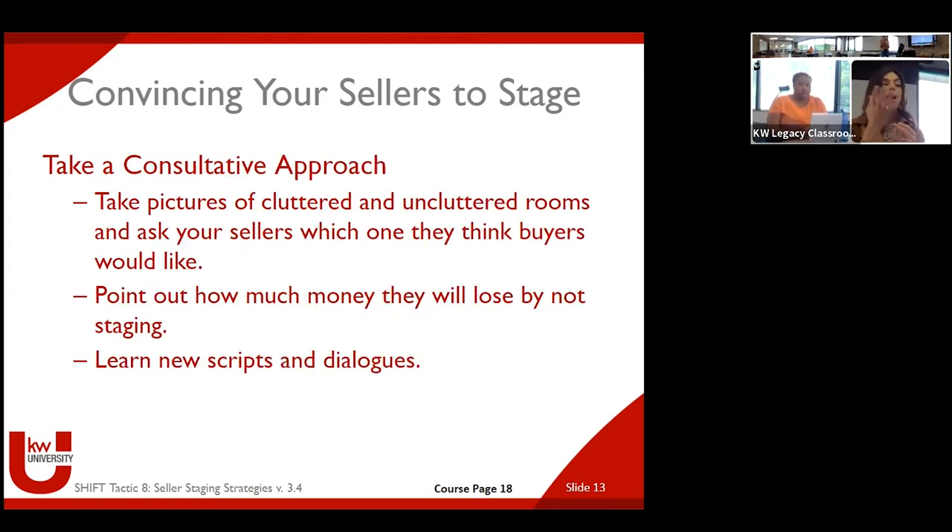Taking a consultative approach — I love the idea of before-and-after pictures. A picture is worth a thousand words. You only get one chance to make that first impression; your photos are going to be what everyone sees first. Just convincing your seller by showing what the house looks like if you get it ready for photos versus not — I think it's really powerful.